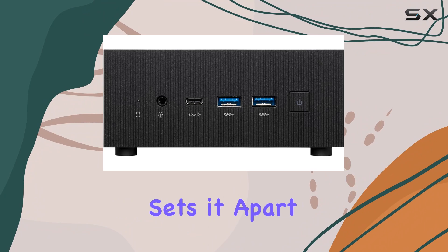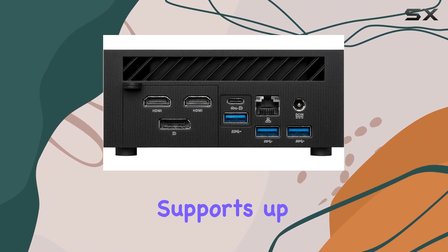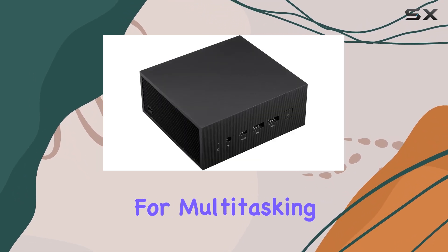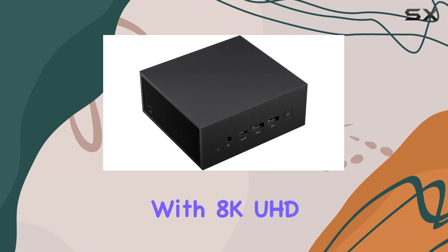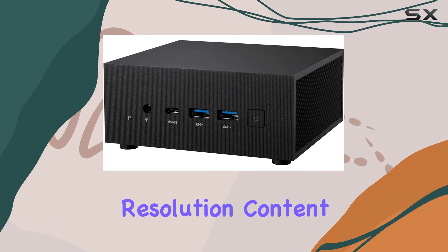But what sets it apart? Let's break it down. First off, the PN53 supports up to quad 4K displays, delivering stunning visual clarity and flexibility for multitasking or immersive entertainment. With 8K UHD capability, it's future-proofed for the highest-resolution content.